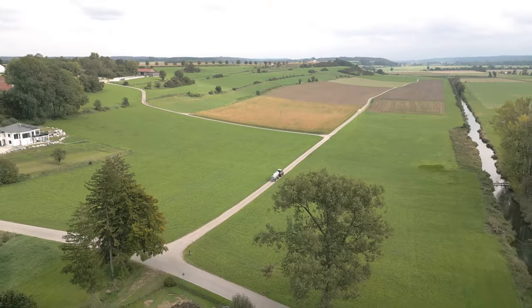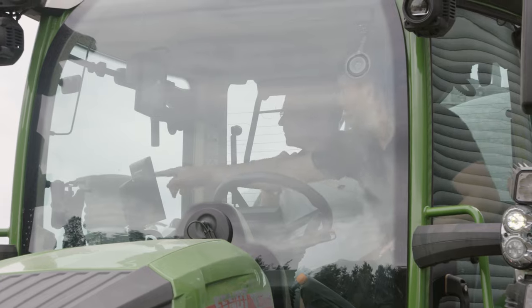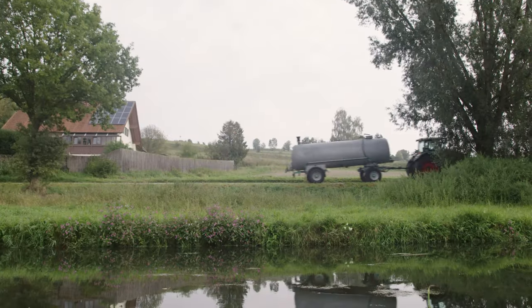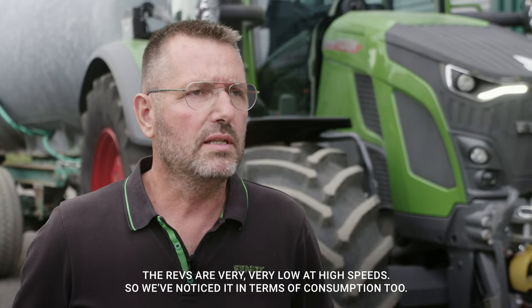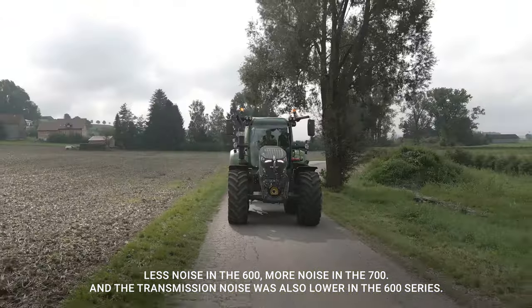Test number two: transport with a slurry trailer. The test conditions include a steep gradient. The intensity of the transport test was the most impressive. We've saved a liter of fuel in 25 minutes with the Fendt 600 versus the 700 — the 600 uses less fuel than the 700, and the transmission fuel consumption was also lower in the 600 series.